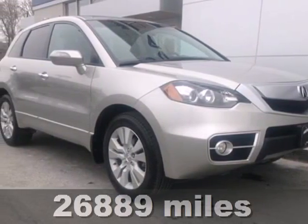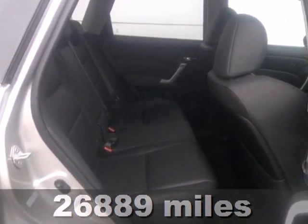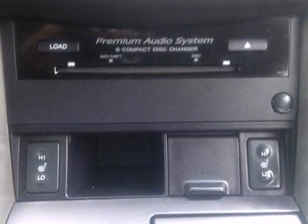It's a 2010 Acura RDX. You'll love the RDX with its sleek style, responsive handling, and standard features like remote power door locks, rear view camera, power heated mirrors, tire pressure monitor, xenon headlights, and four wheel ABS.